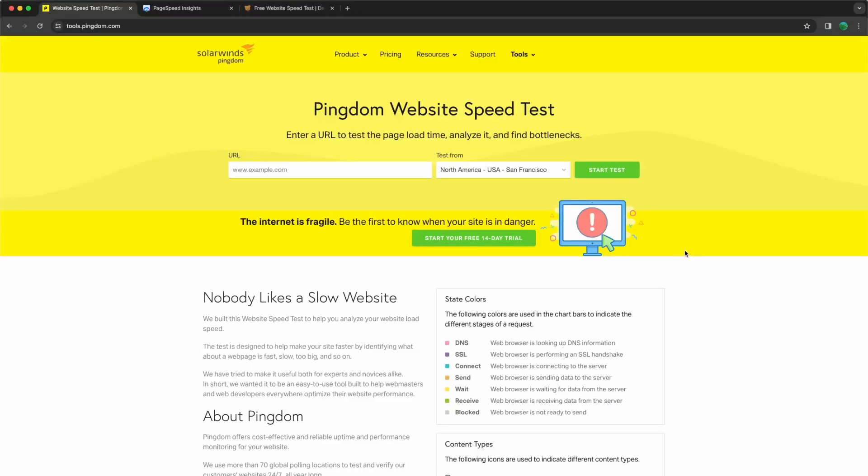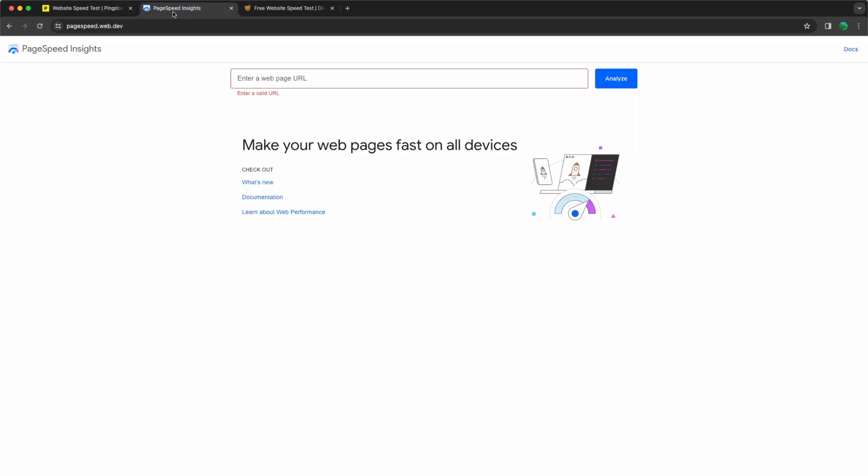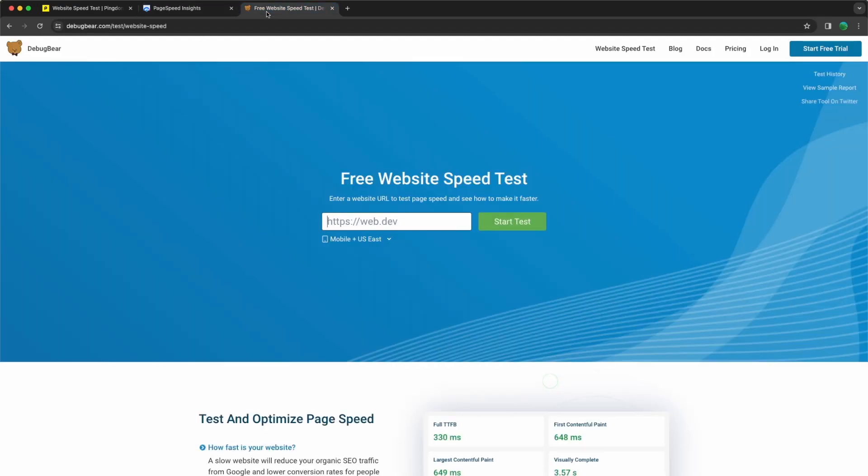Hello friends, Tony here, welcome. In this video I'm going to test the three most popular websites to learn Laravel. I have opened tools.pingdom.com, Google PageSpeed Insights, and the Debug Bar.